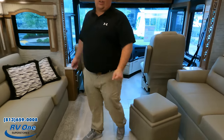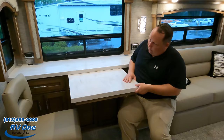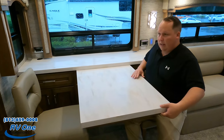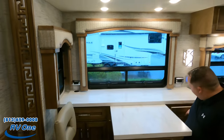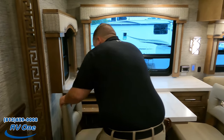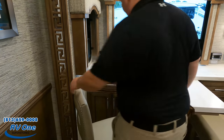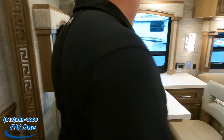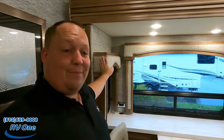It looks like they went with the table-and-chairs option — the table extends so they have two more chairs. Power right there. It looks like this side might do a little office situation. I'm not a huge fan of that because it's a very tight office. Storage underneath, nice windows. The valances are okay.